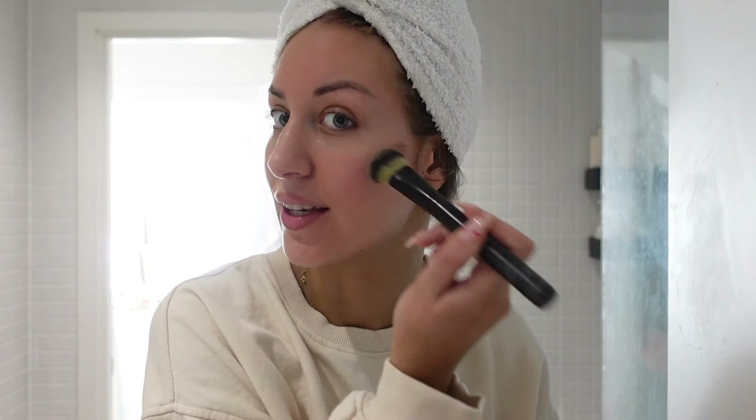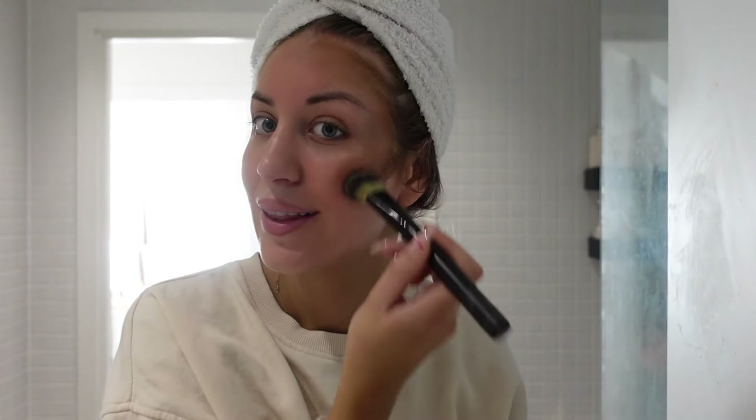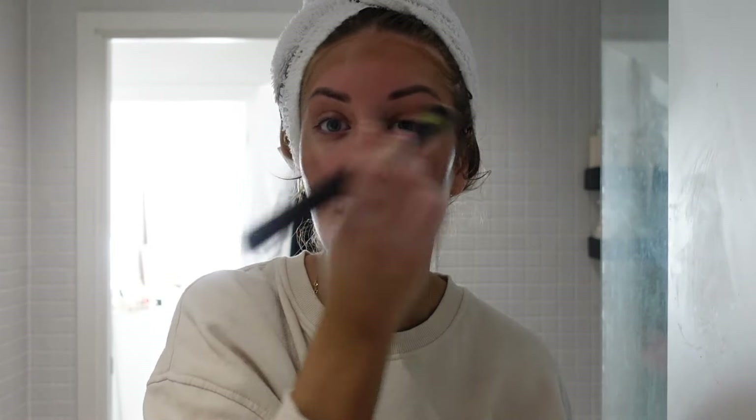One of my favourite things to do is contour your face with fake tan. It looks a bit wild to start off with but I promise it doesn't come out like this — once you wash it off it all blends. I'm using the camera as my mirror. I do it underneath my cheekbones, on my forehead, and a little bit around my eyes. I don't do it on my nose because it seeps into the pores and makes them look really weird when I wash it off.